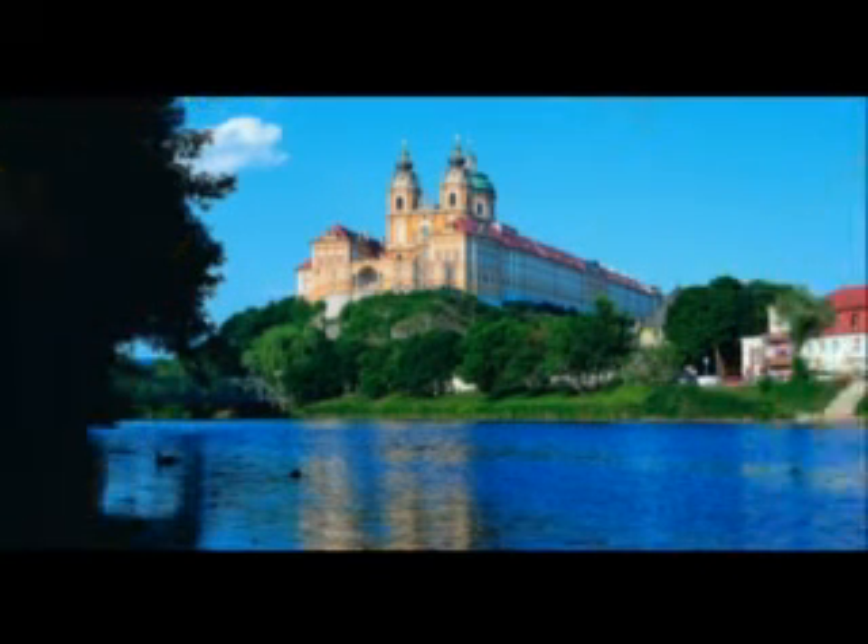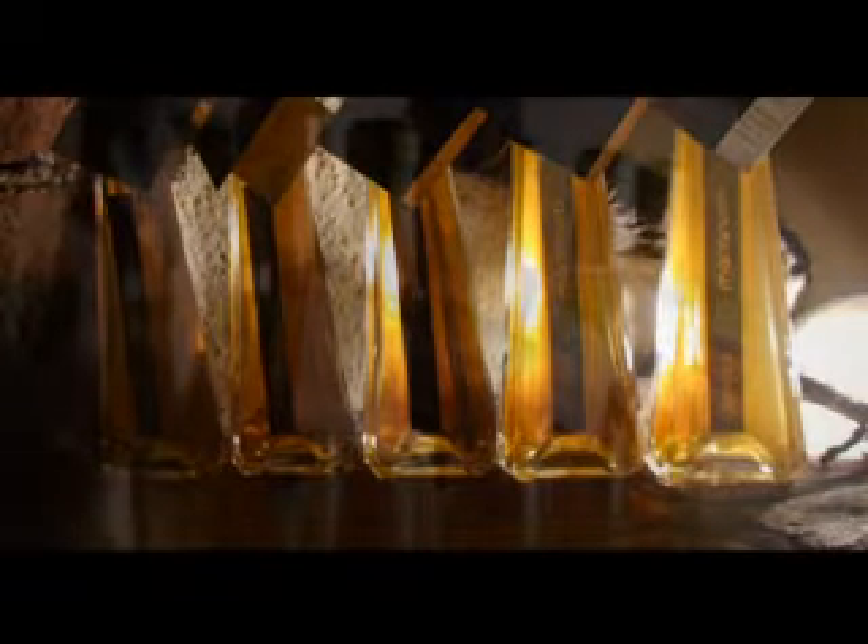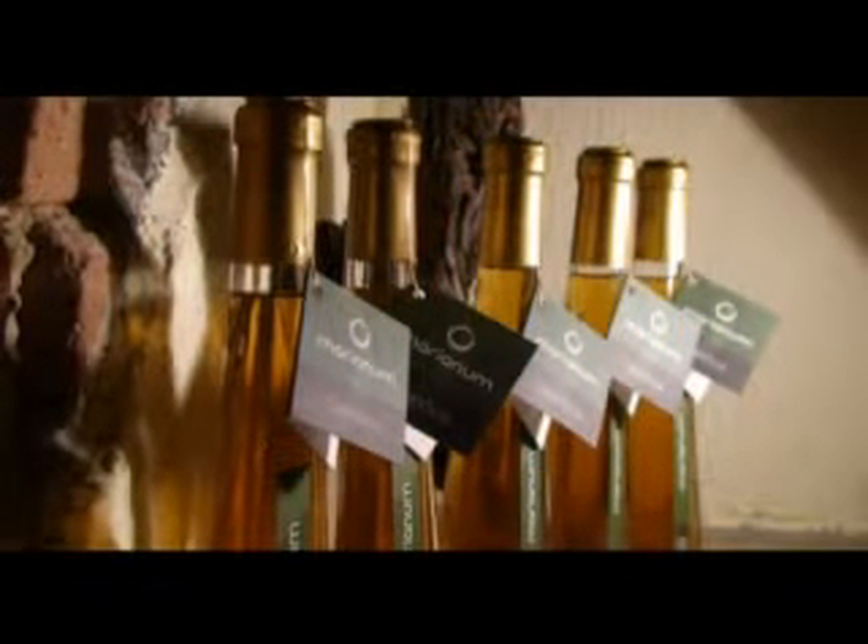Vsi stari samostani so znani po svojih samostanskih apotekah, zato je tudi naša klošterska apoteka zvarila že kar nekaj zelo priznanih in priljubljenih napitkov. Naša grenčica je narejena iz izvlečkov priznanih zdravilnih zelišč na bazi domačega žganja. Pri tem igrata enako pomembno vlogo njena zdravilska učinkovitost kakor prijeten in poln zeliščni okus.